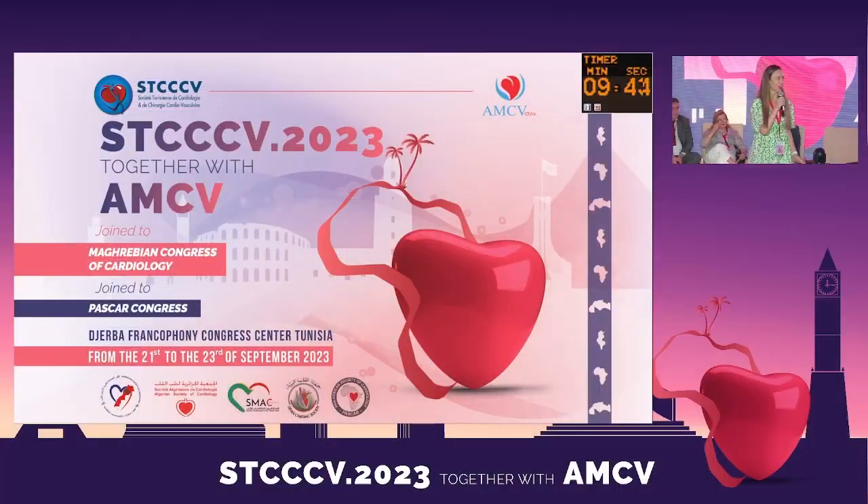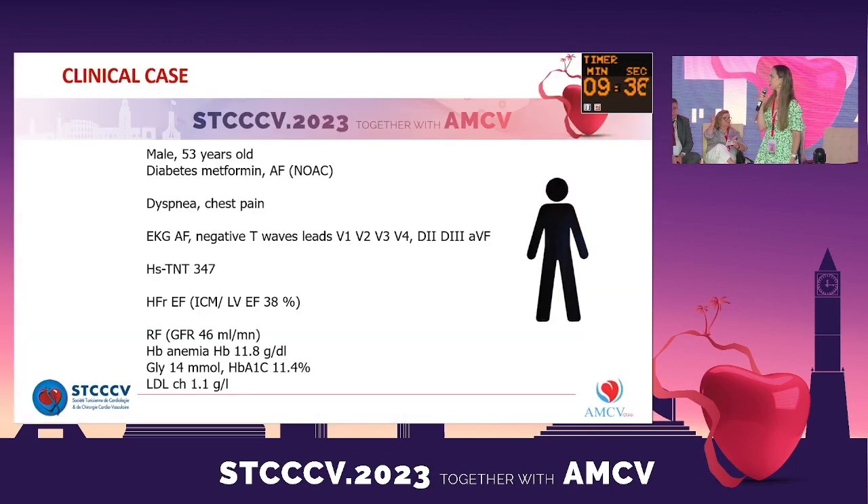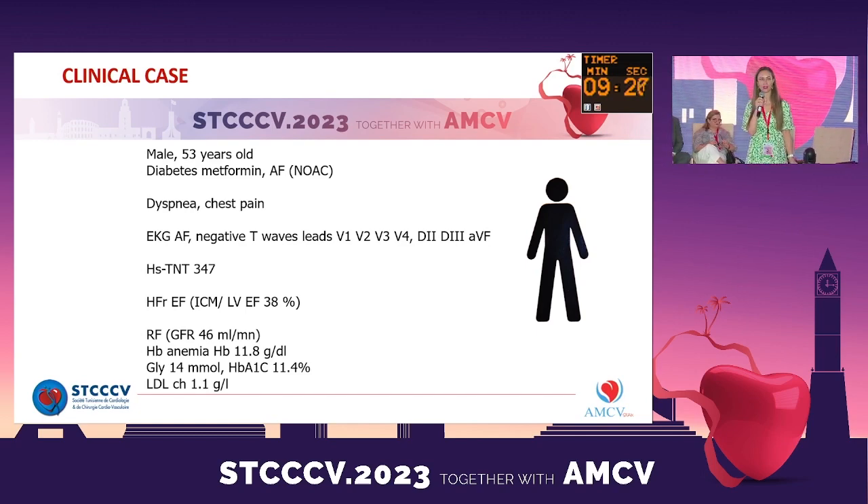I'm very thankful to be here in our meeting and also in the EAC session. I'm very grateful to present clinical cases about high-risk acute coronary syndrome. This is a case of a 53-year-old man with a history of diabetes and atrial fibrillation under Apixaban 5mg twice daily. He presented to the emergency with new onset dyspnea and chest pain.